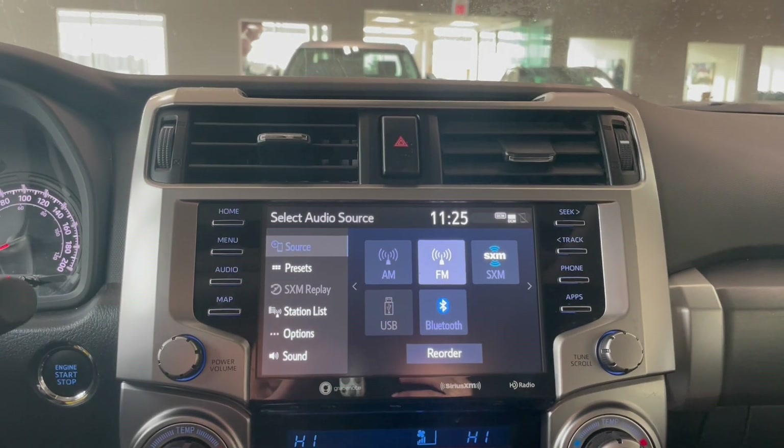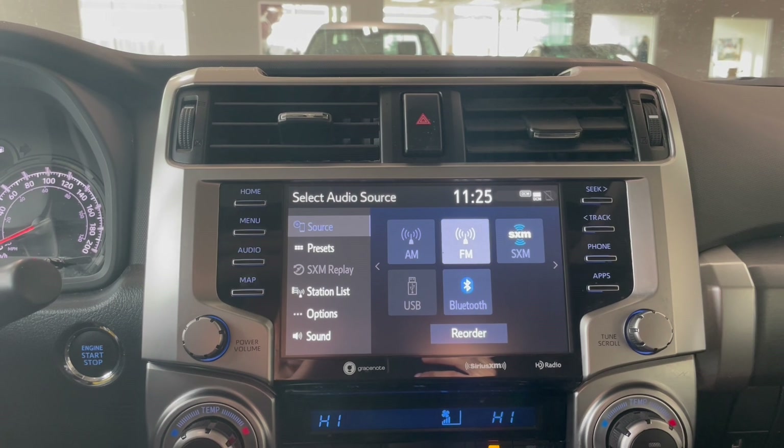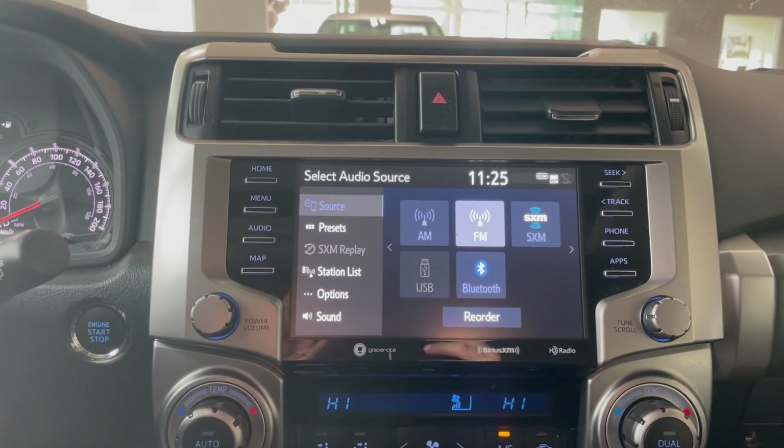Going down to the entertainment screen — as you can see we are on the audio section, so we do have AM, FM radio as well as XM radio and Bluetooth. You also do get Apple CarPlay and Android Auto.